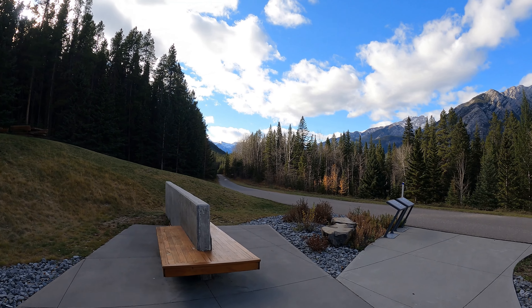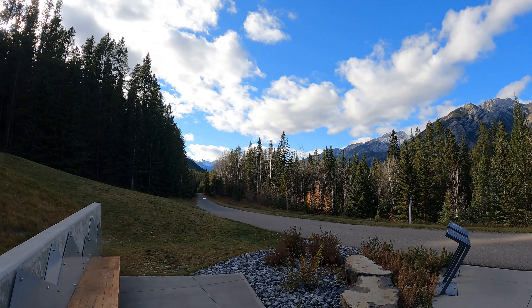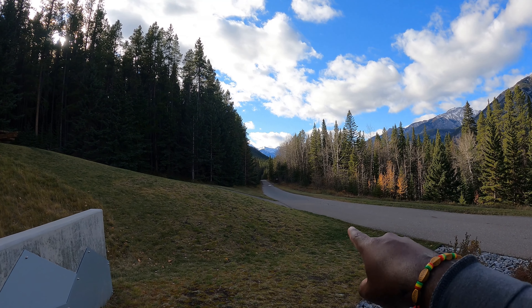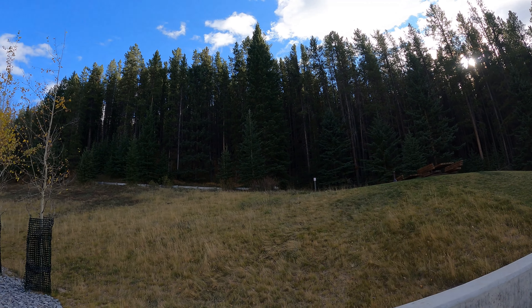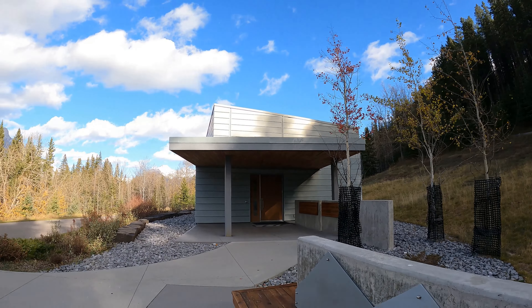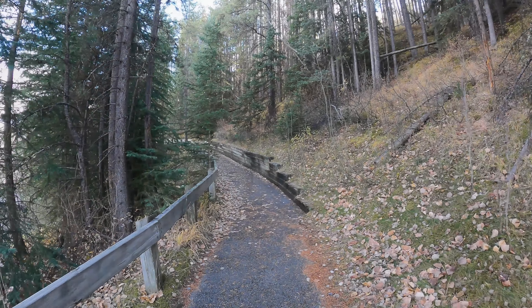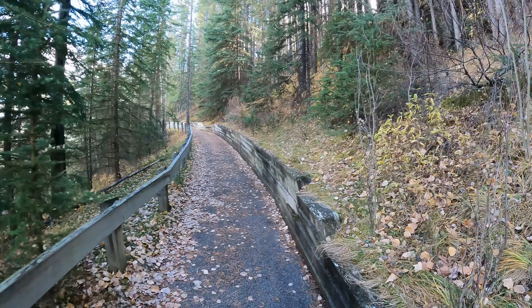We're pretty much finished with the Cave and Basin National Historic Site exhibit. The Parks Canada representative told us we can head through this path here — it goes through the trees where there are a few more hot springs, and then it leads back out to the parking lot where we came in.